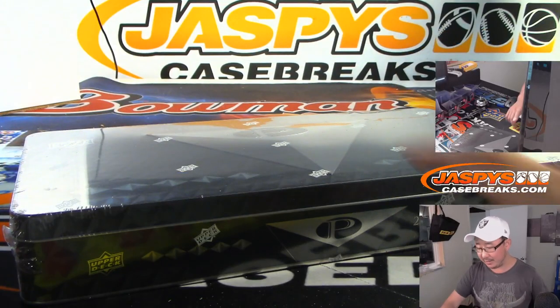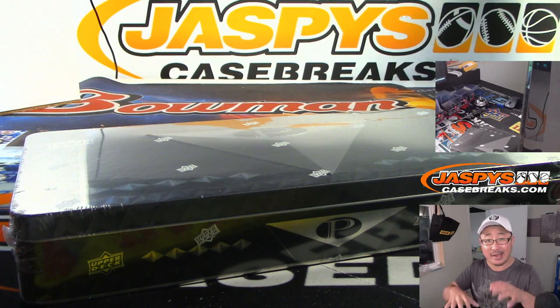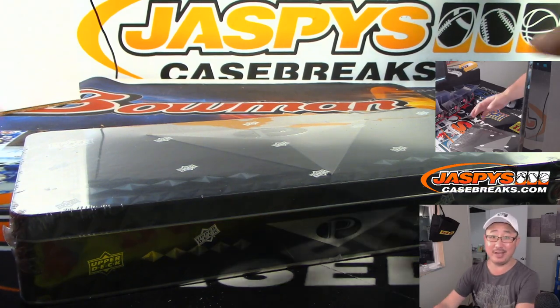I grabbed a random box from the back. We're going to pop this baby open, pull out all the cards, show you what's inside, and I'll type in the hits, randomize them up, and see what you get. Good luck.